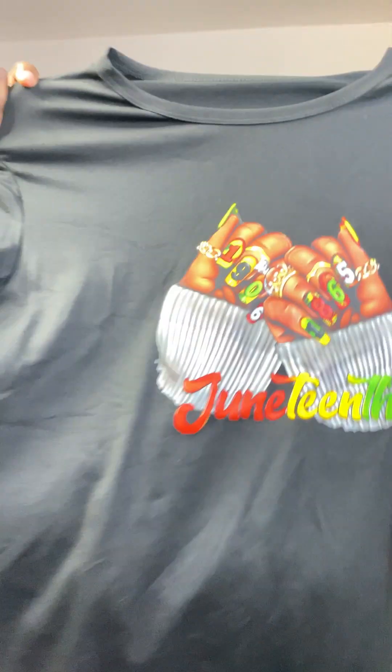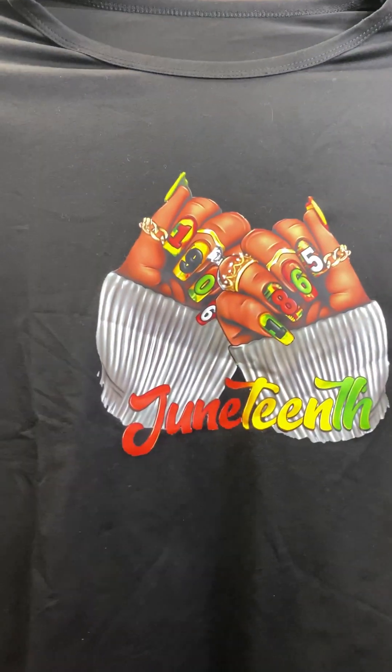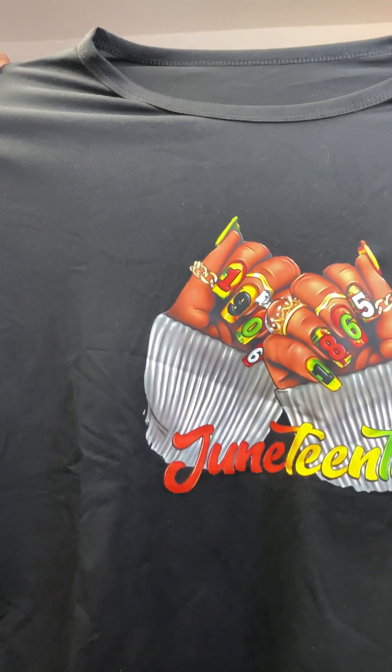I got this bra — of course I'm not gonna put it on to show you. Then I got a Juneteenth shirt. I liked the design of it so I picked it up, and it does stretch.